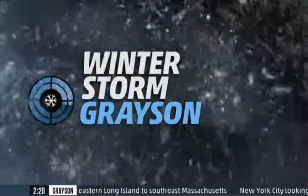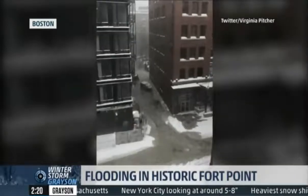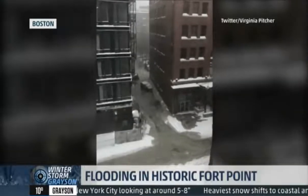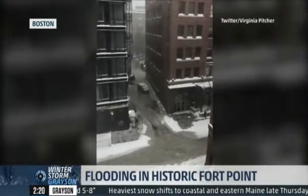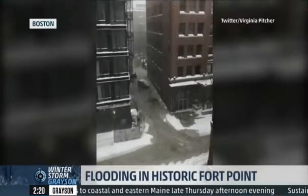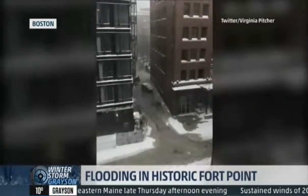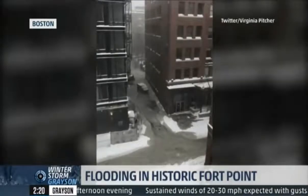We also have some video to share with you, new just in out of the Boston area, where there's been significant coastal flooding taking place. This all coincided, unfortunately, with high tide and brought water inland. We have lots of reports of floodwaters in East Boston as well as into the Seaport area. Garbage dumpsters were visible floating down some of these roadways.